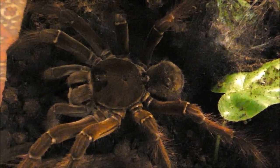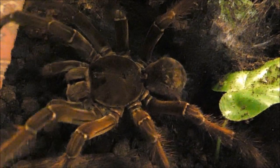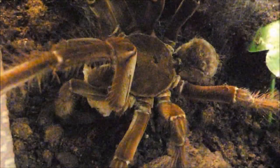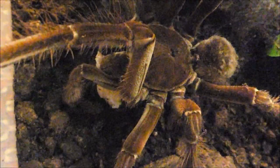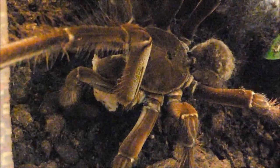Eine sehr frühe Vogelspinnendarstellung stammt übrigens aus dem 17. Jahrhundert und zeigt ein Tier über einem Vogel fressend. Ihren Namen verdanken Vogelspinnen eben auch dieser Tatsache. Auf dem Urwaldboden und im Geäst der Bäume wird eben auch keine Nahrung verschwendet. Vogelspinnen akzeptieren eben auch Aas.